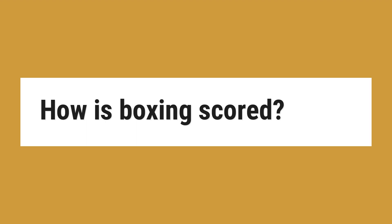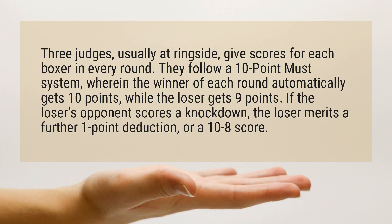How is boxing scored? Three judges, usually at ringside, give scores for each boxer in every round. They follow a 10-point must system, wherein the winner of each round automatically gets 10 points, while the loser gets 9 points. If the loser's opponent scores a knockdown, the loser merits a further 1-point deduction, or a 10-to-8 score.